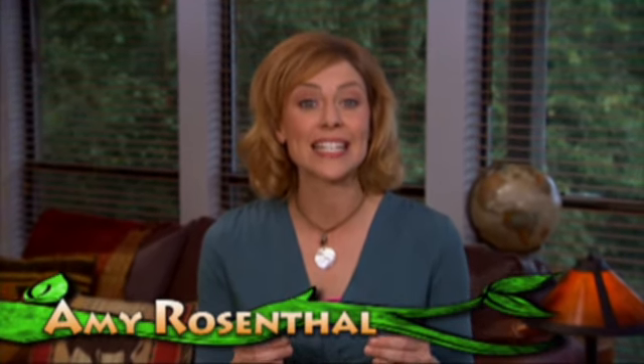Welcome back to Natural Companions. I'm Amy Rosenthal, and today's show is about holistic remedies for diseases of older pets. Now, our next story isn't about an older pet. It's about a watchful owner who very early on recognized that it wasn't too early to start planning for her puppy's old age.